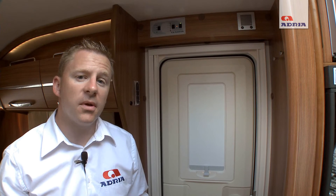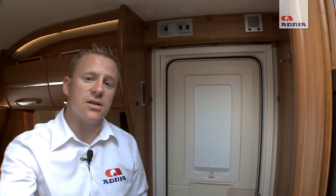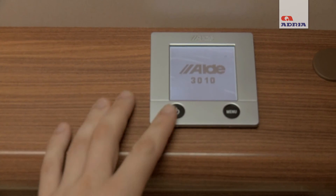The Alpina will keep you warm even in the most extreme weather conditions. This is due to the vehicle being fitted with an Alde central heating system, which is water-filled and has radiators all around the caravan. It is operated by this digital control panel.